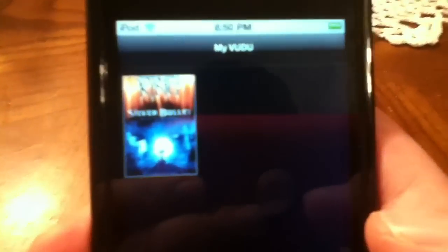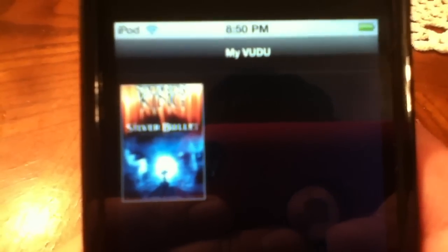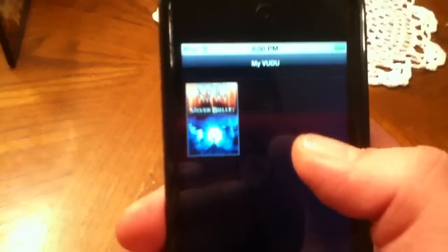This is also very similar to iTunes as far as you can go in and rent and buy movies. The only movie I found that I was really excited about — it's a classic — is Stephen King's Silver Bullet. All your rentals or purchases would go right here into the Voodoo app.